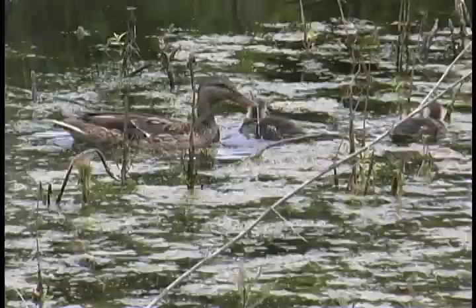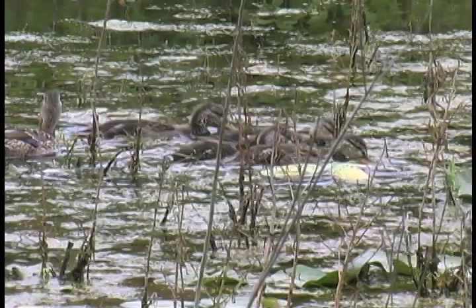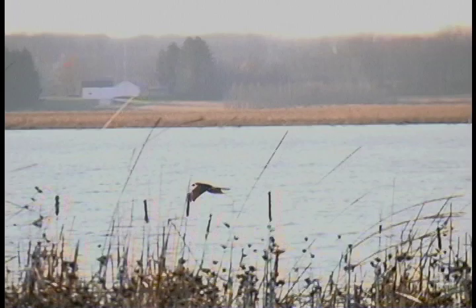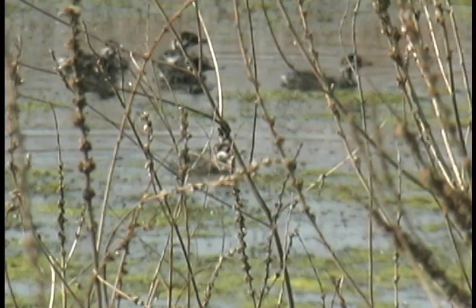All marsh birds suffer losses to predators that include other species of waterfowl, snapping turtles, mink, fox, large fish, gulls, owls, and birds of prey like the northern harrier. Scientists estimate that between 65 and 80% of all hatchlings do not survive to adulthood, and most waterfowl do not live beyond two years as adults.